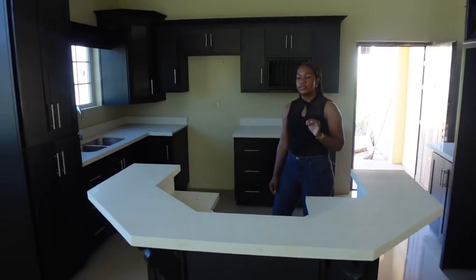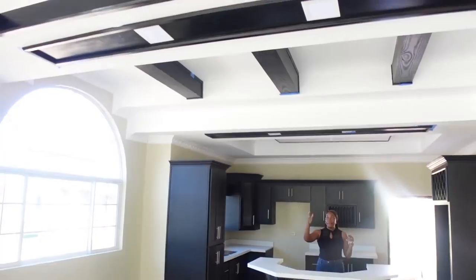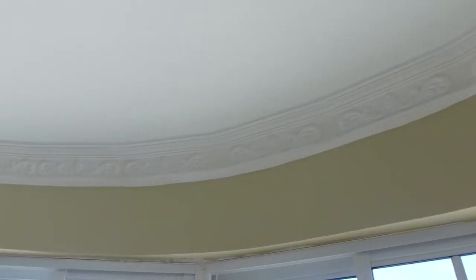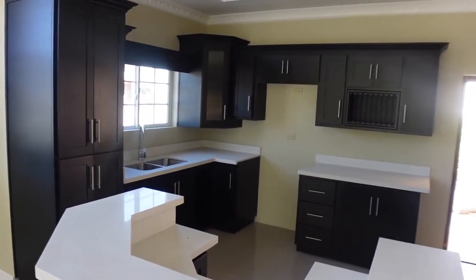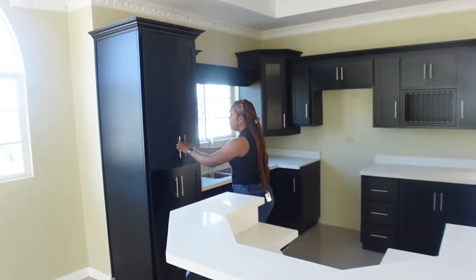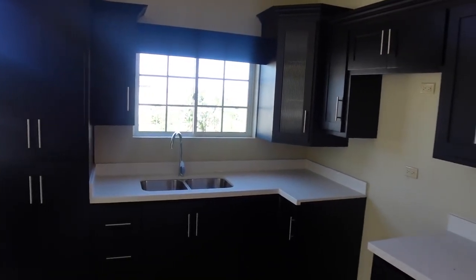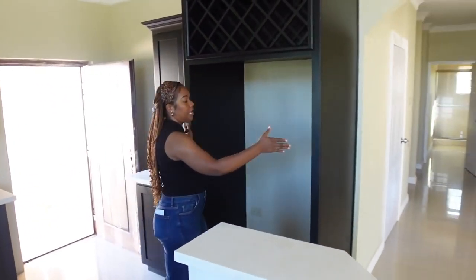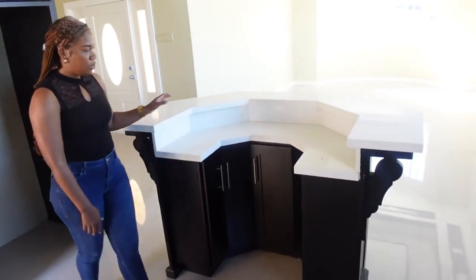This is the kitchen, and first and foremost when I walked in I was blown away by the ceiling — the black beams! Whoever came up with this ceiling idea really did a thing. I love it. These areas are going to be recessed lights, and I also like the crown moldings on the wall with the designs. The kitchen has black cabinetry, a pantry area, lots of storage space — three drawers on one side, lots of cupboard space, counter space, a spot for the stove, an area for the fridge, and another counter space. There's also an island in this kitchen.